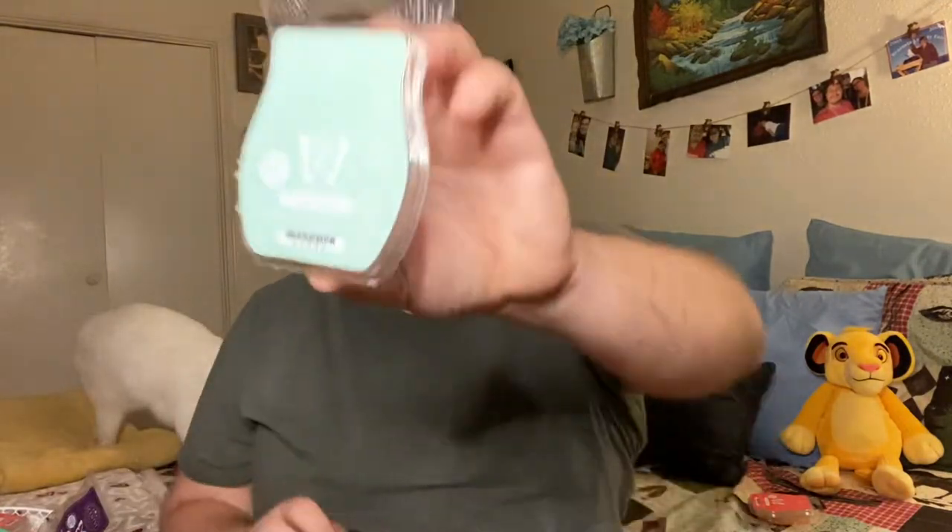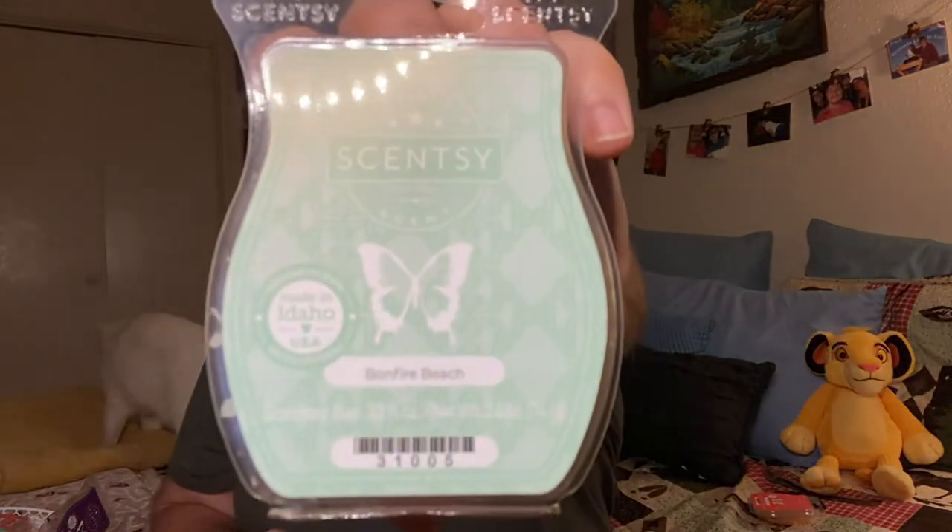Next, Bonfire Beach. This is so good. It's got those masculine earth tones to it. It's got that Henna Marshmallow, but it's not overwhelming. And it's a great performer.